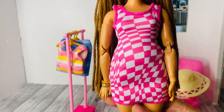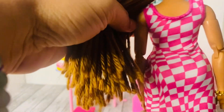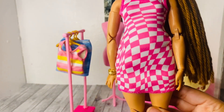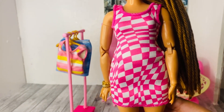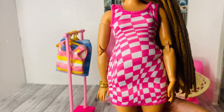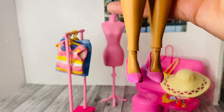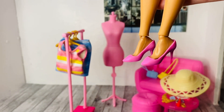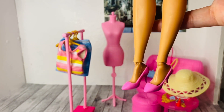For the first outfit we have this bodycon dress that has squares going at an angle — it's super cute with an abstract look that I love. I think we have something similar in a fashion pack already. I absolutely love these pump shoes; these are my favorite style of doll shoes. I actually buy these on AliExpress and paint them different colors so I can have them in all different colors for my doll.